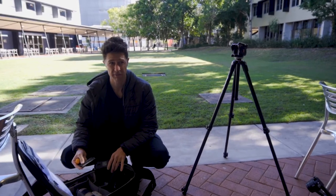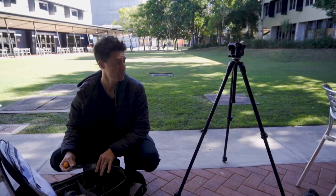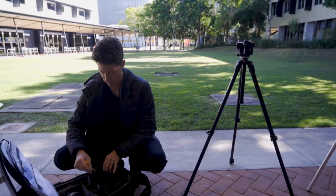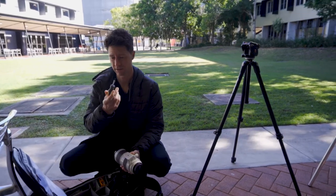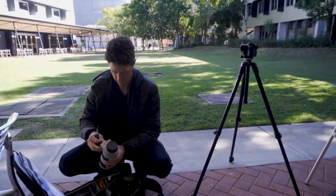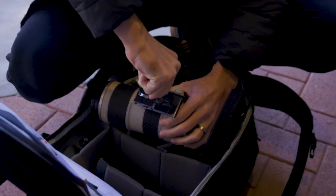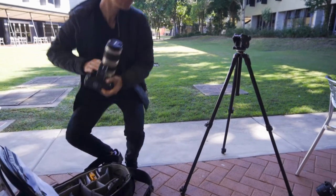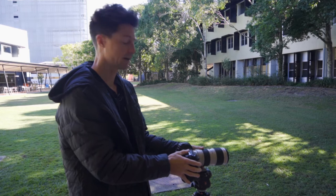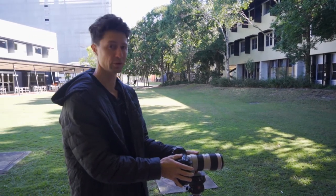I think we've found a good spot here that's fairly quiet, out of the wind, and with a bit of greenery — it should look really nice. I'm going to put on my 70-200 lens. Very handy to pack one of these in your kit. I'm choosing this lens because in my opinion it's one of the best Canon lenses there is — it's super sharp and it just looks beautiful.